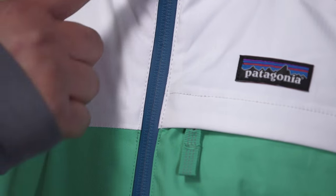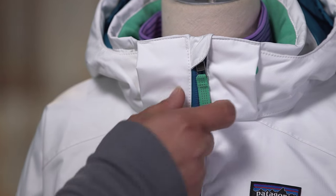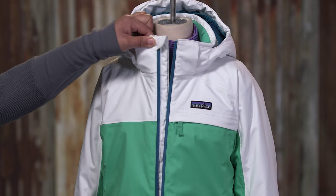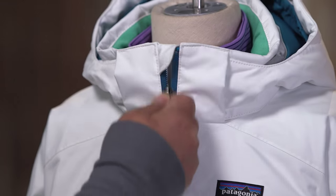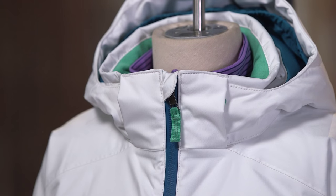The main zipper is waterproof and has a reflective webbing pull. There's a full-length internal wind flap to keep out chilly breezes and a zipper garage at the top for next-to-skin comfort.